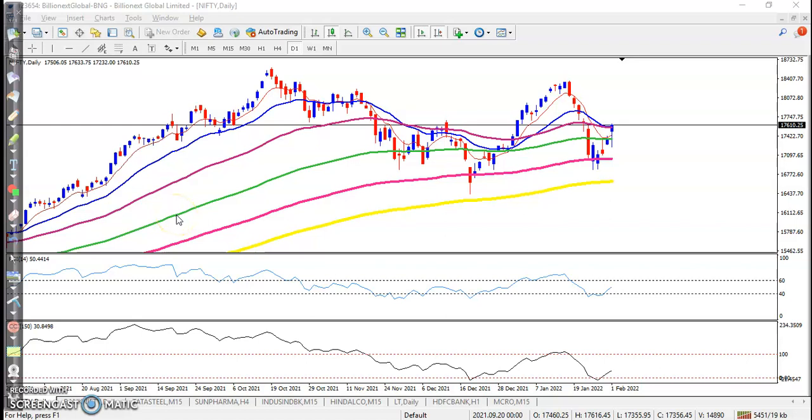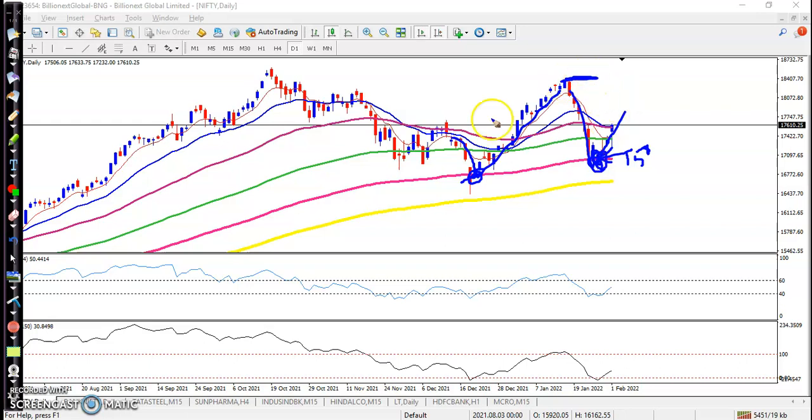On the Nifty daily chart, as discussed earlier, there is a probability to bounce from the 150 exponential moving average. Looking at previous market behavior, price hit and reversed from this moving average. Now price has again dropped near this moving average and is bouncing off the 150 EMA. That is why we are using a bullish trading strategy and expecting the price will reach this level.